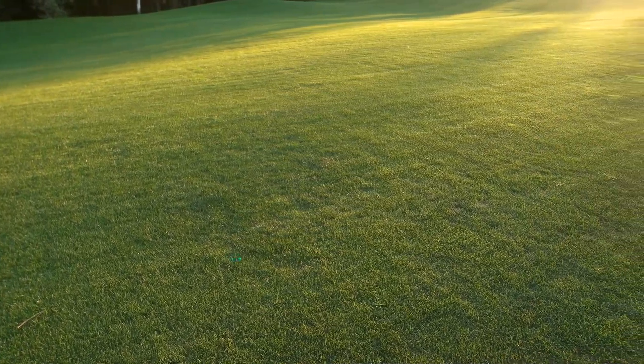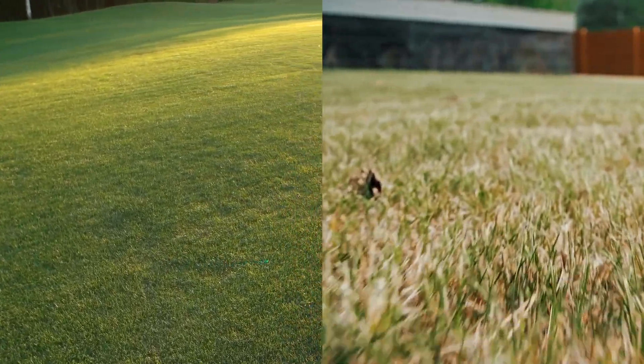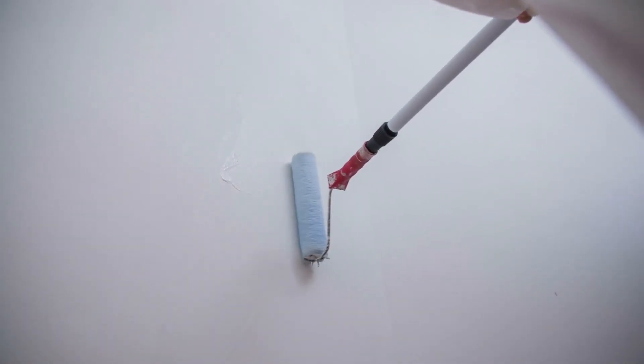Is your lawn lush and green, or yellow and crispy? Yes, these things matter. Are the walls painted a neutral color? Have you patched holes, painted the front door and trim? Brick red walls with mismatched paint does not qualify for selling for top dollar — at least not in this market.